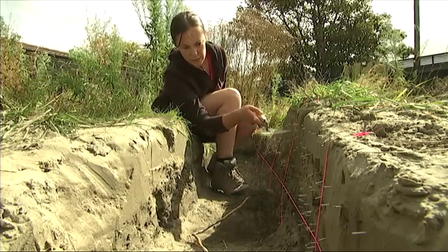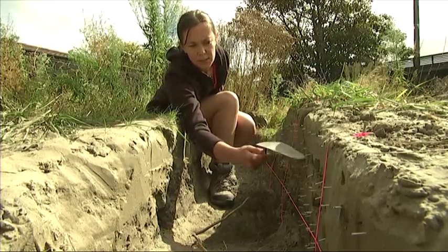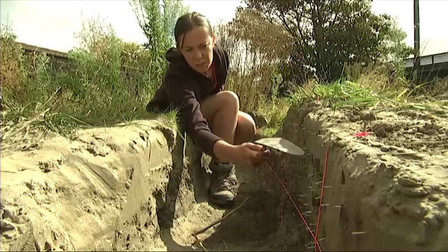You can start to see these nails here marking out different layers. If you clear this up a little bit, you can see there's a nice colour change coming in through here.